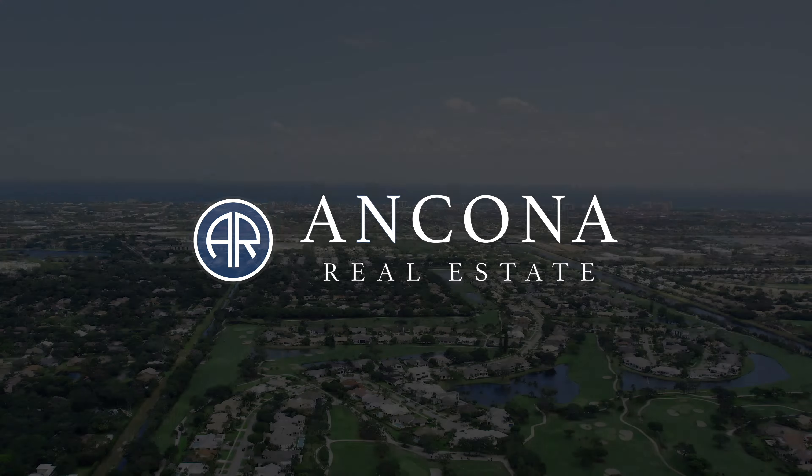To my amazing subscribers, welcome back to the channel. For today's property tour, we're in a charming gated community in Delray Beach, Florida, where we're going to explore this modern ranch-style mansion that is single-story and located on a prime corner lot.